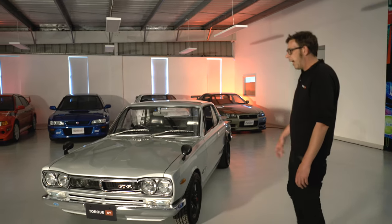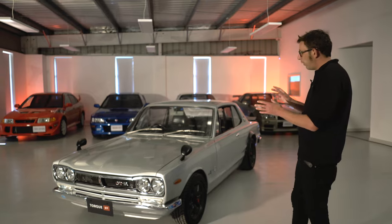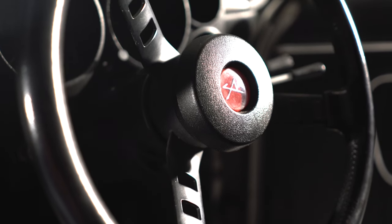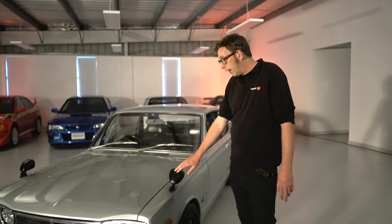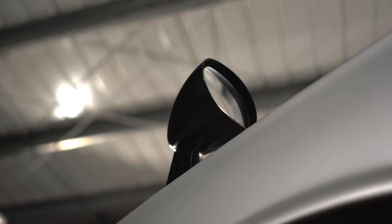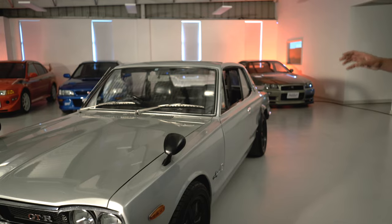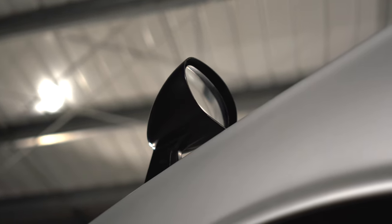What we forget with cars from this period is how little they are and how lovely all the proportions are. This is 1100 kg curb weight, so it's a light, small, beautiful little car. We've got very iconic wing-mounted mirrors — these instantly scream period Japan, a really key bit of design language for these early Skylines. When you're driving the car, they actually function much better than you would expect.